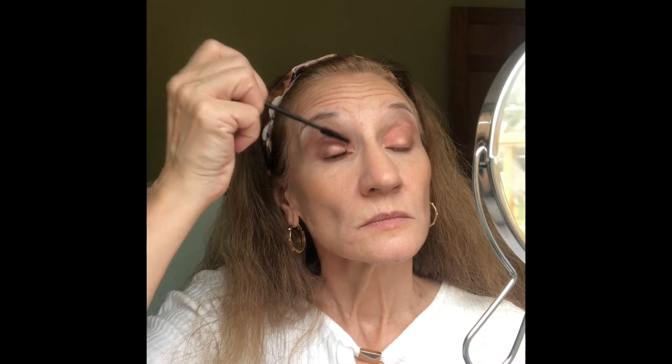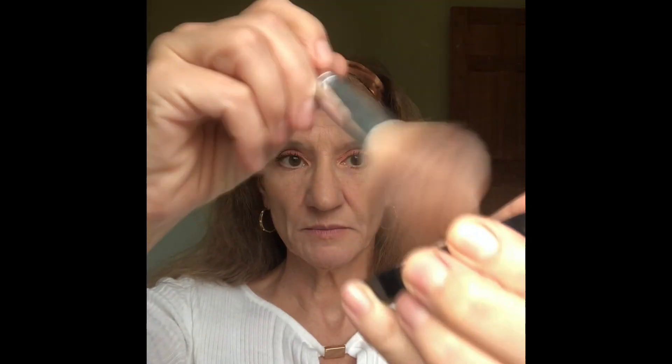I'm going to pop some mascara on very quickly. I'm using the Essence Lash Princess in False Effect. This is a really nice mascara and it's very inexpensive at $4.99. I'm feeling that irresistible urge to bronze, so — Laura Geller Baked Bronze and Brighten, my favorite bronzer. I'm going to take this pharmacy powder brush and apply it. Bronzer fixes everything. Bronzer is medicinal.